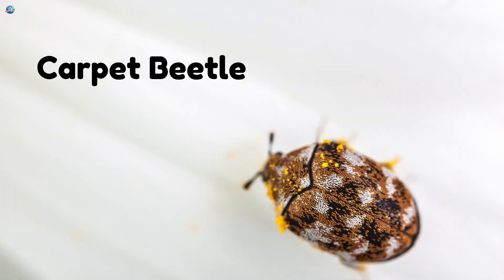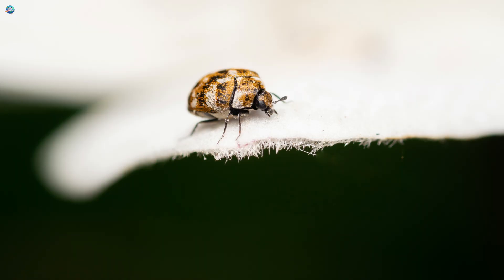Carpet Beetle. Tiny and sneaky. It hides in clothes and carpets.